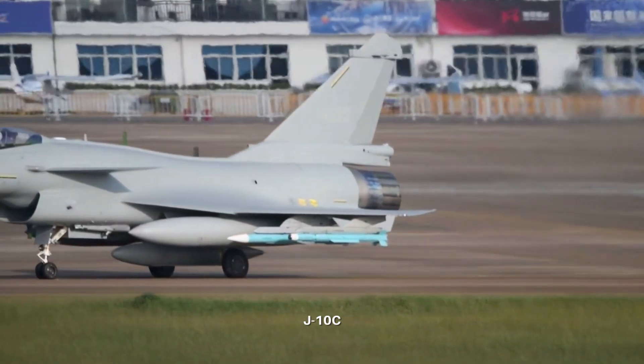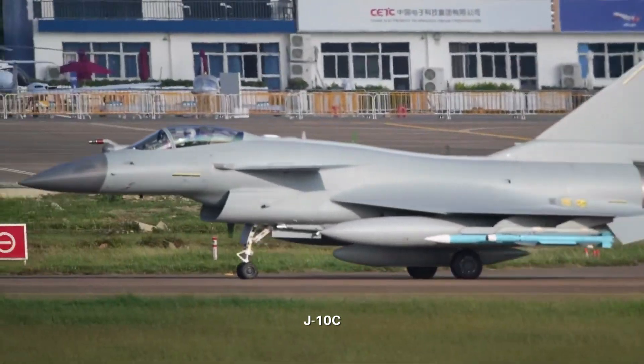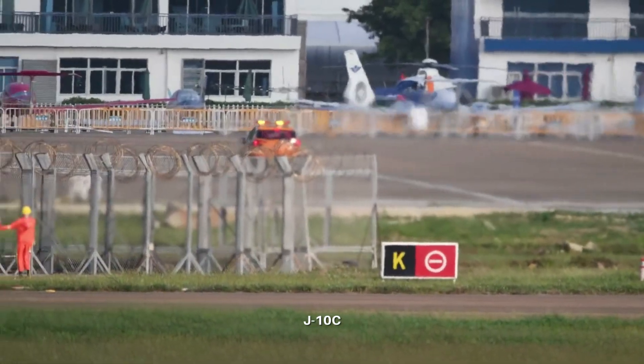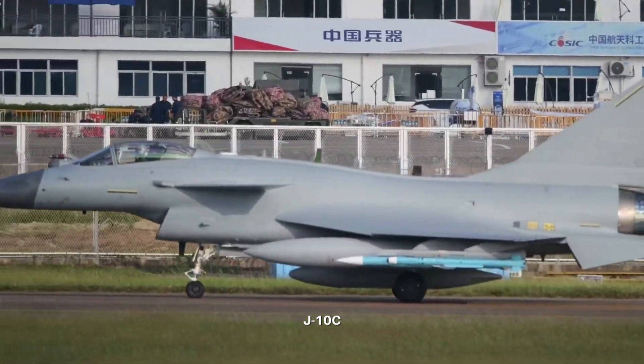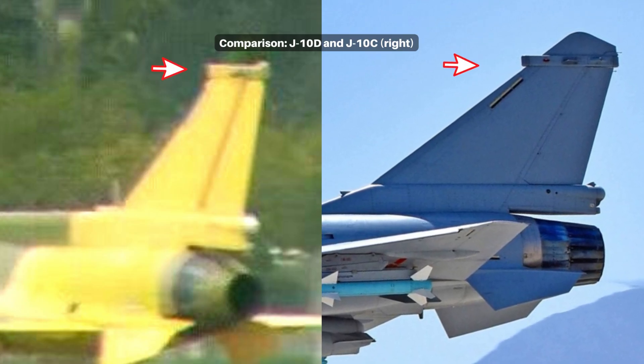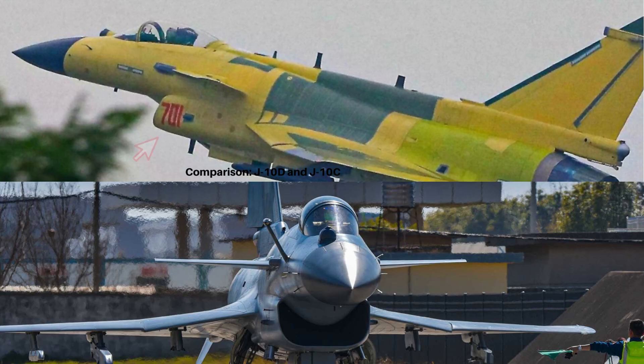It is highly likely that much of the J-10C equipment has been carried over to the J-10D. The J-10C is already equipped with one of the best active electronically scanned array radars in China, and the J-10D could have an upgraded version. The photos show some electronic warfare antennas are the same between the C model and the D model. The new diverter-less supersonic inlet stays the same in the J-10D.